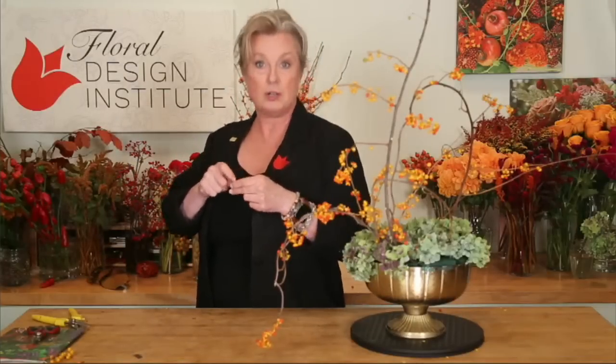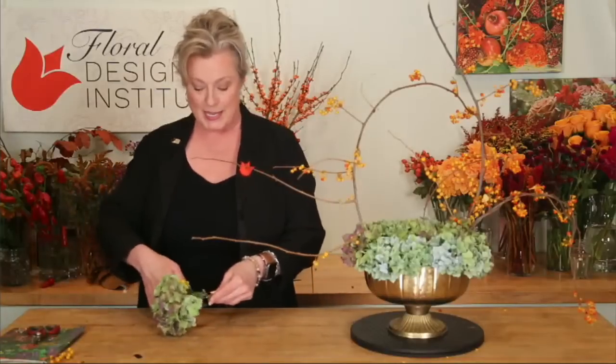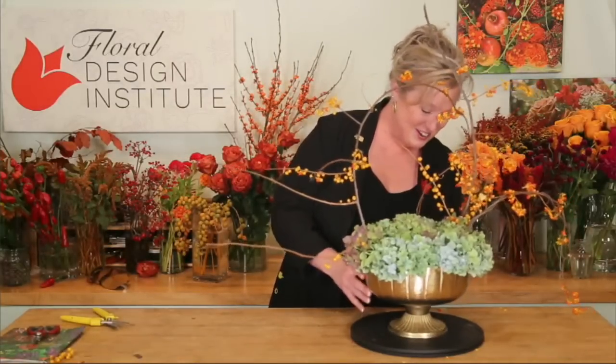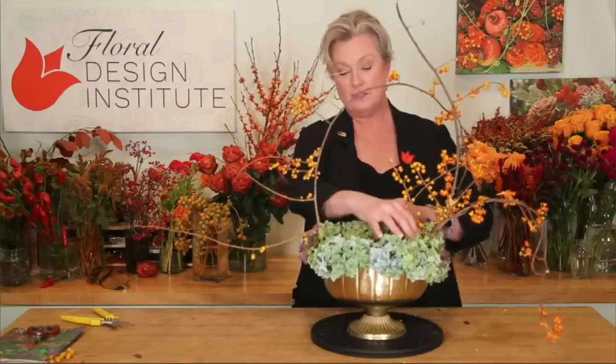Leanne suggests using the turntable and spinning around — there we go. The back of the container was showing; we'll fix that. Now I'm happy. I've used those leathery, dried hydrangeas just to cover my mechanics — if it shows, great; if not, I'm okay with that too.